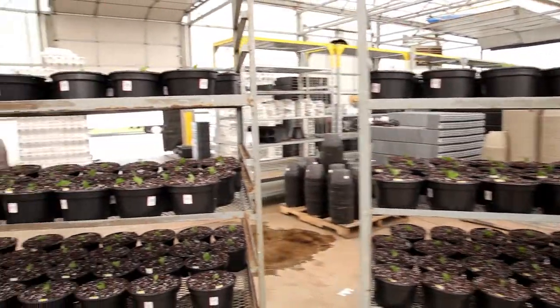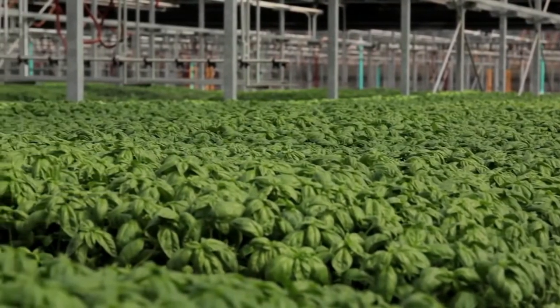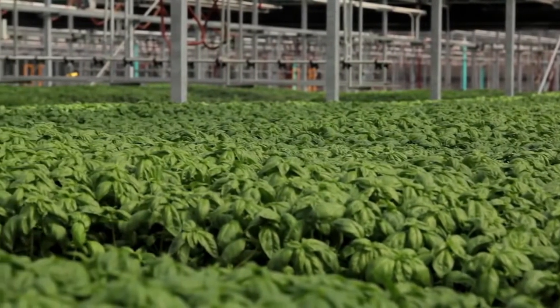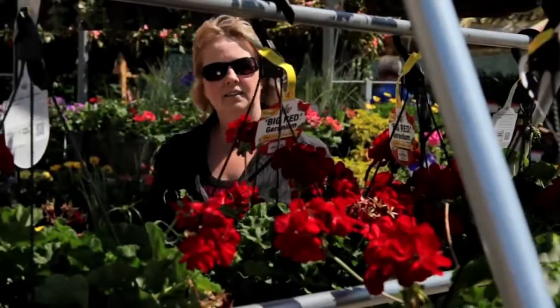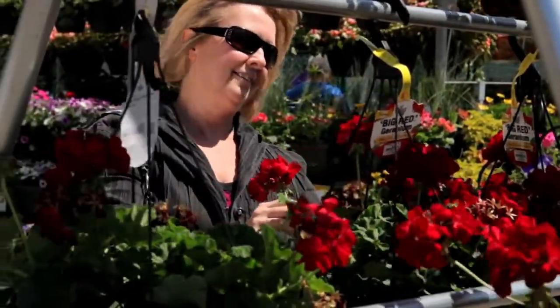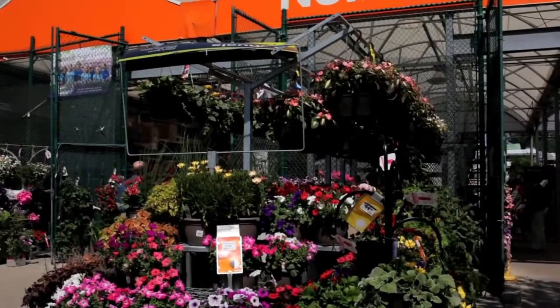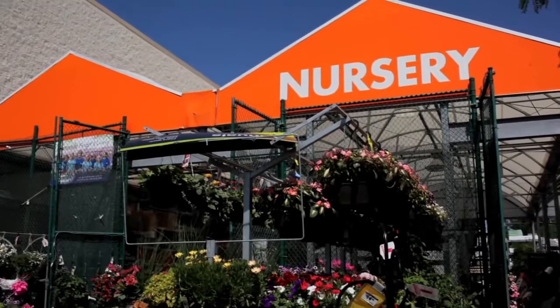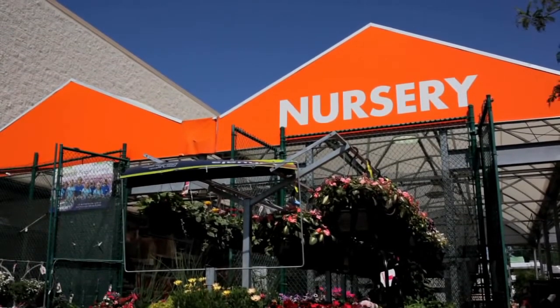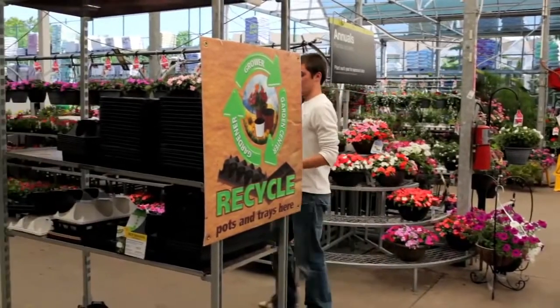There's a lot of product here that we take back that we can actually reuse as well, and overall we just want to do the right thing for the earth, being part of the green industry. Many of these containers are reusable by the grower; those that aren't come to us for recycling. Through the cooperation of several large national retailers and regional retailers, they've willingly encouraged the growers to take those back.